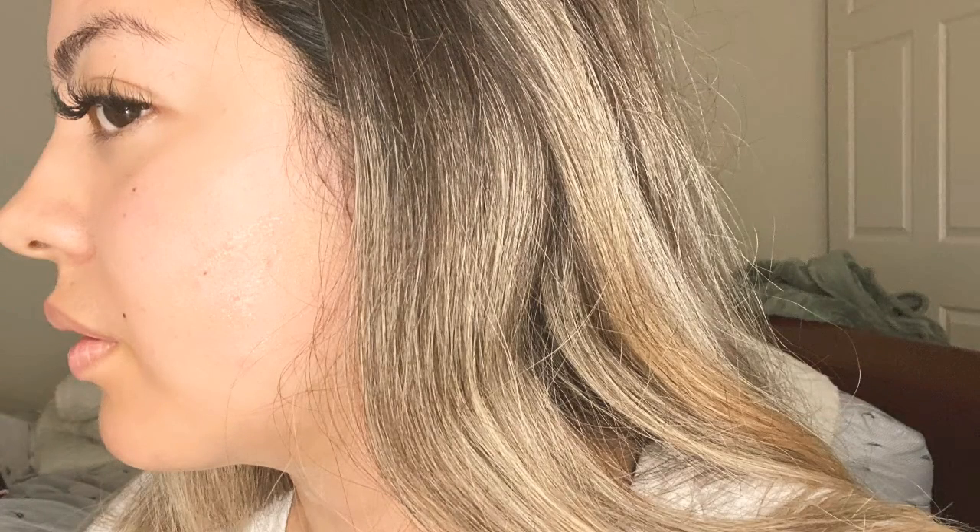This is my before picture before my surgery — that's how my double chin looked, so embarrassing. And this is a recent picture I took after my surgery. Most of the swelling is gone. Today is about a month and one week after surgery, like about five weeks if I'm not mistaken.